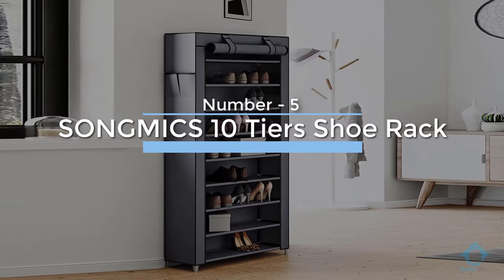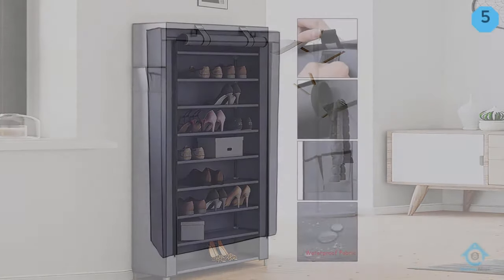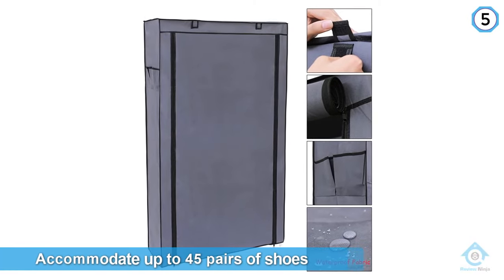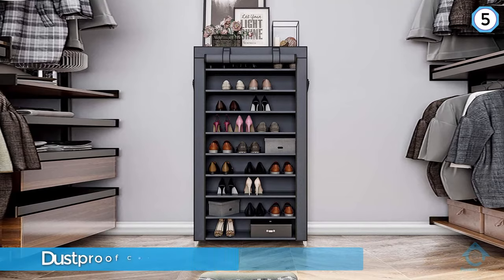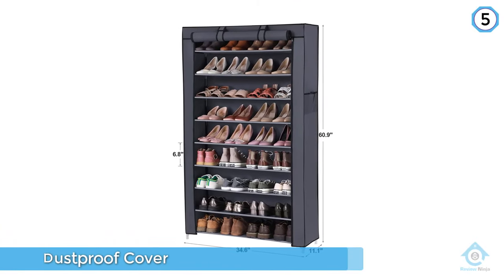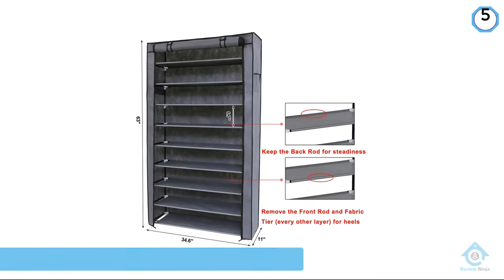Number five: the Songmikes 10-tier shoe rack. A footwear fanatic looking for a shoe storage solution that will accommodate up to 45 pairs of shoes — our recommendation is the Songmikes 10-tier shoe rack with dustproof cover. This standalone shoe storage solution has nine shelves and offers 6.75 inches between shelves, leaving plenty of room for high heels.